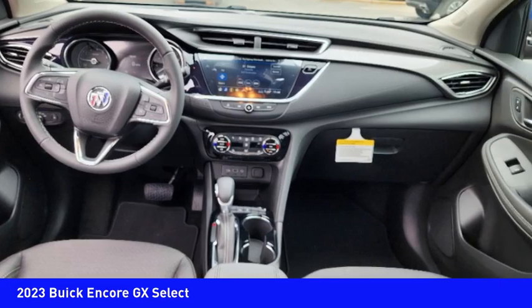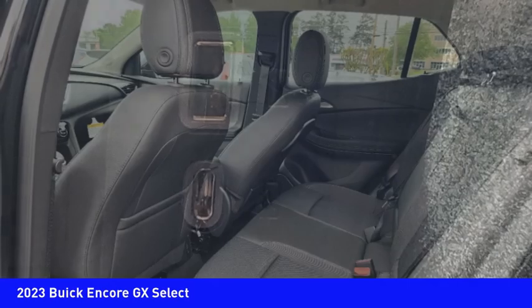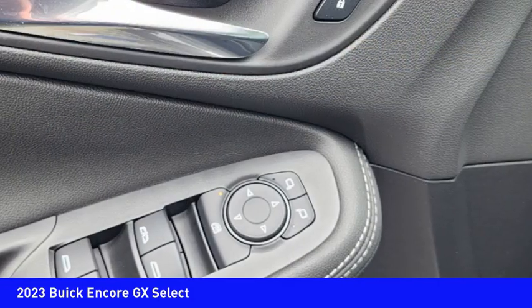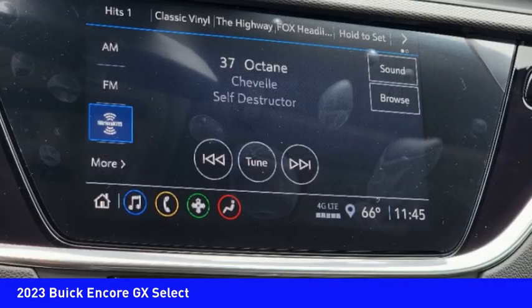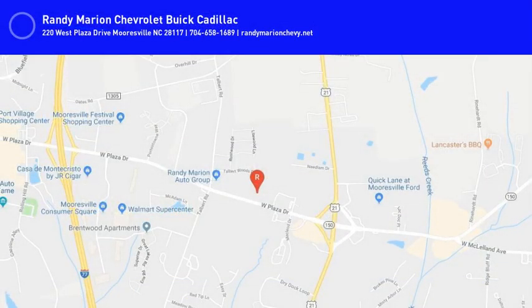Your new ride is just a phone call away. We'll see you next time. The Encore GX.